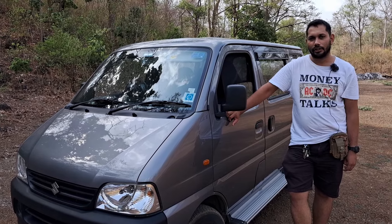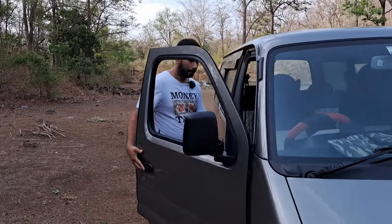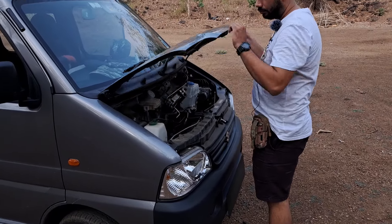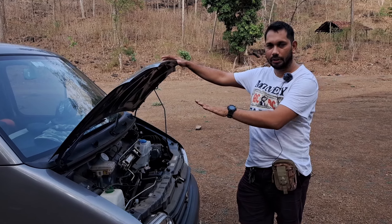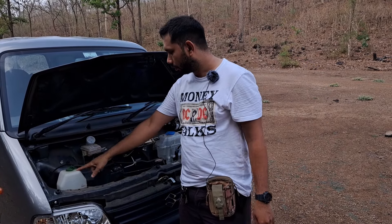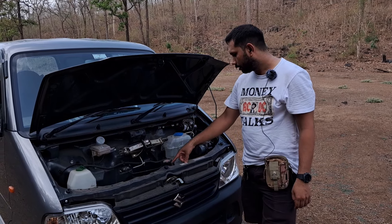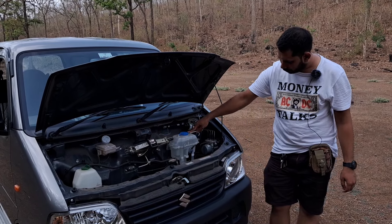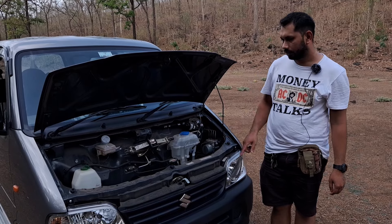Now let's look inside the bonnet. As you can see, there is no engine here — the engine is beneath the driver and co-driver seat. Under the hood you can see the coolant, the brake fluid, and the jack. The radiator and AC compressor are down there, along with the windshield washer liquid, the wiper motor, and the ABS unit. That's it — there's not much in here.